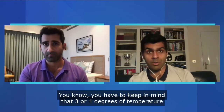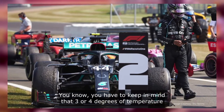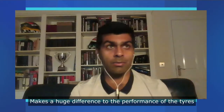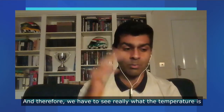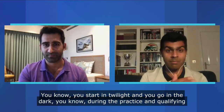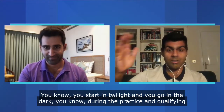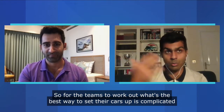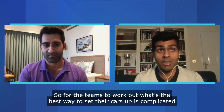The second is the temperature. Three or four degrees of temperature makes a huge difference to the performance of the tyres, and therefore we have to see really what the temperature is. A race like Jeddah and Abu Dhabi — you start in twilight and you go into the dark during the practice and qualifying. So for the teams to work out what's the best way to set their cars up is complicated.